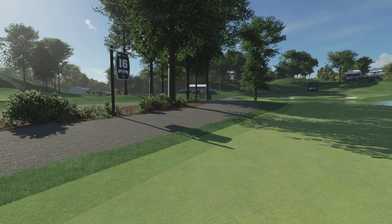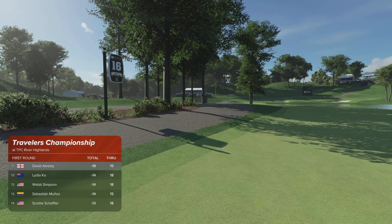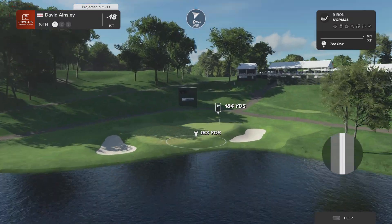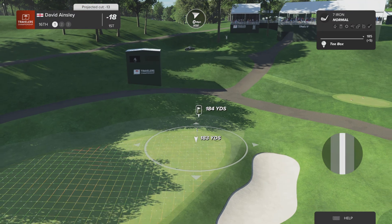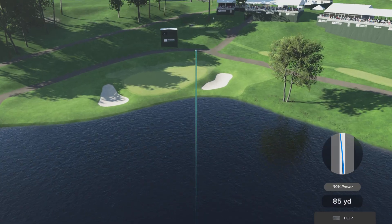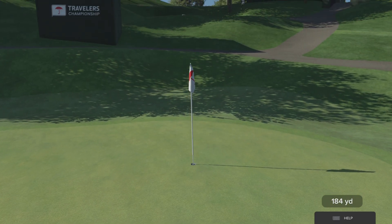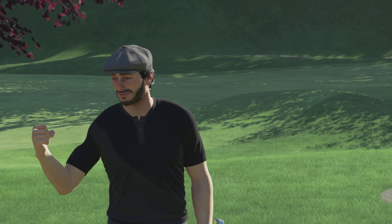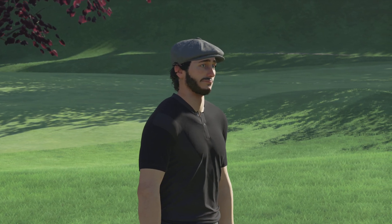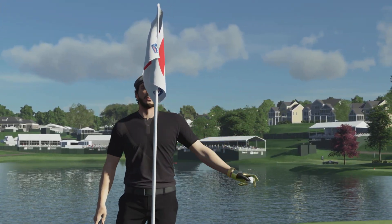Maintaining top spot on the leaderboard after that. The final par three at TPC River Highlands certainly brings a lot of elements into play — multiple tiers on this green. If you find the right tier you have a good birdie opportunity, but if you hit a wayward shot — right, left, long, or short — you're in a bad spot. Unbelievable! I've got to say, Luke, hole-in-ones are rare, but getting to watch one on TV — yes, love it! Let's take another look. What can you say about a shot like this? This is absolute perfection.